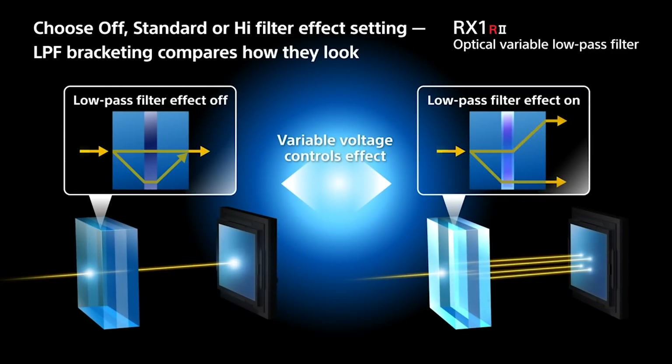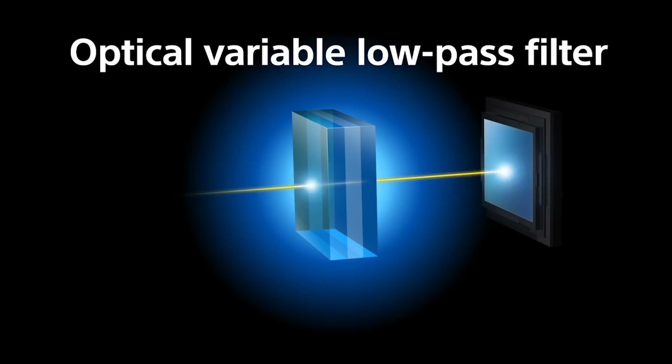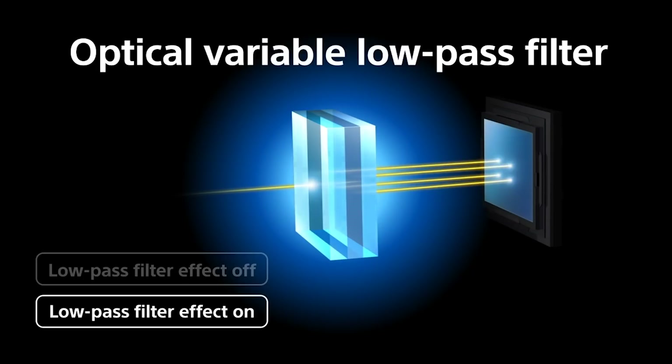The idea of the low-pass filter is to essentially optimize the output for different levels of moiré. Traditionally, some photographers like images that appear very sharp, but as a side effect there's some moiré, and other people prefer it to be softer. So you're now allowing people to choose — you can choose either high resolution or less moiré, as you like.